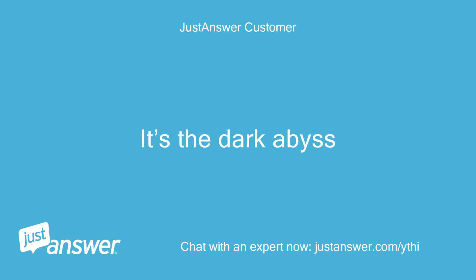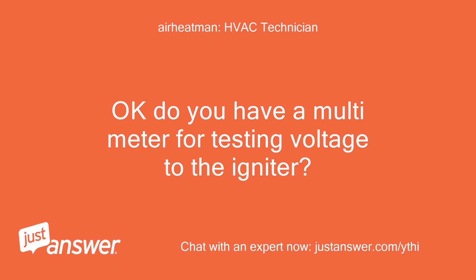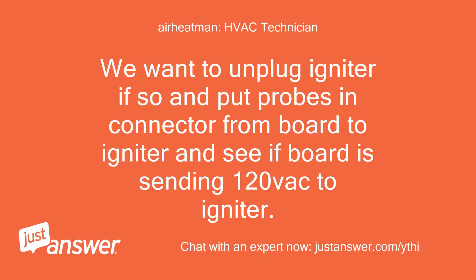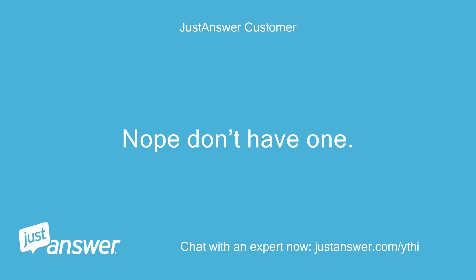I see nothing in the peephole — it's a dark abyss. Do you have a multimeter for testing voltage to the igniter? Let me check. Apparently not. We want to unplug the igniter if possible, put probes in the connector from the board to the igniter, and see if the board is sending 120 VAC to the igniter. No, I don't have one.